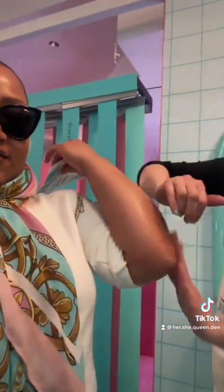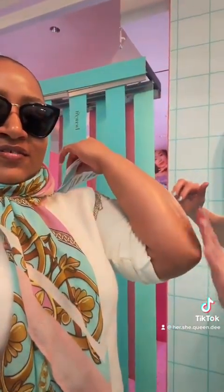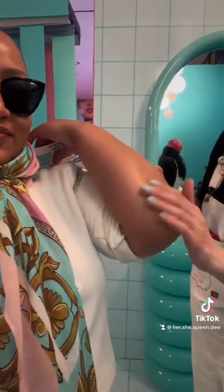Then she applied toner, which is meant to bring back the natural pH balance of your skin. You can already see the shine there. Lastly, she applied a moisturizer. When I compared my other elbow to this elbow, I definitely felt a drastic difference.